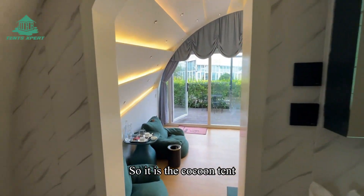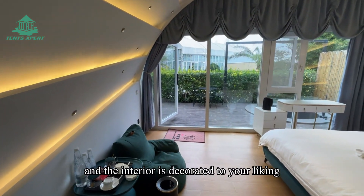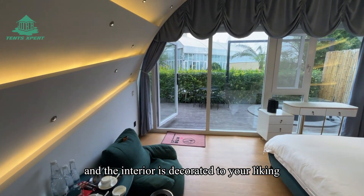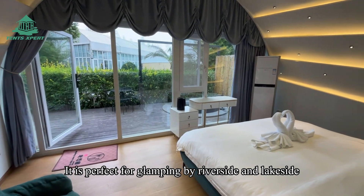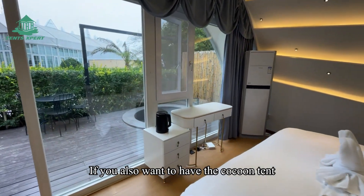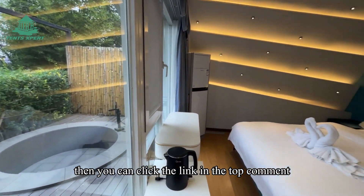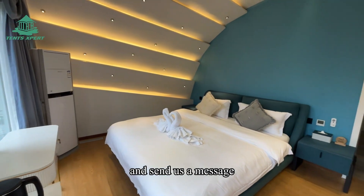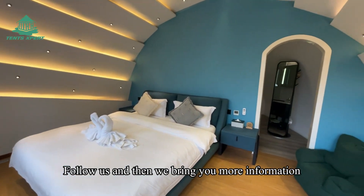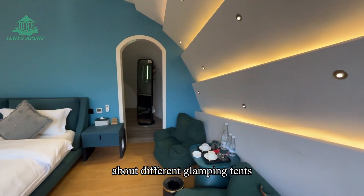So, this is the Kaku tent — a house tent with a unique appearance, and the interior is decorated to your liking. It is perfect for glamping by the riverside or lakeside. If you also want to have the Kaku tent, you can click the link at the top of the comments to view the tent details and send us a message. Follow us and we will bring you more information about different glamping tents.